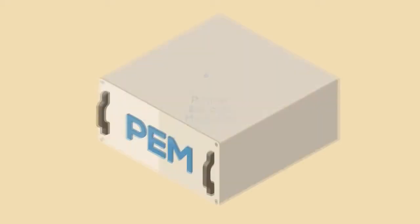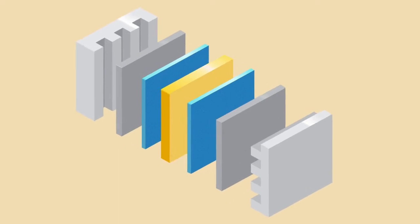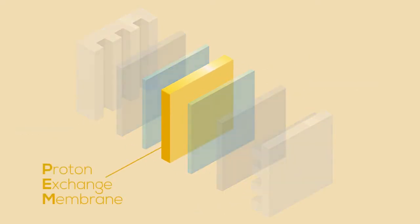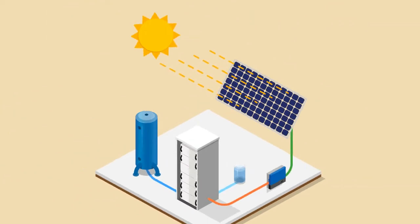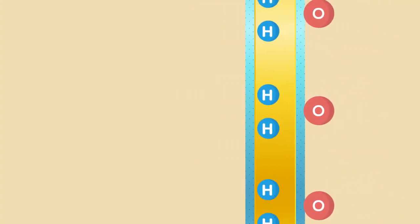The PEM electrolyzer overcomes some of these issues by using a solid polymer electrolyte — the membrane responsible for the conduction of protons, the separation of hydrogen and oxygen, and the electrical insulation of the electrodes. It's able to make use of the fluctuating power supply from renewables and results in pure hydrogen due to the solid structure of the electrolyte. It is easier and more efficient.